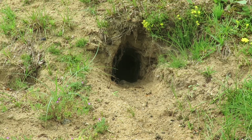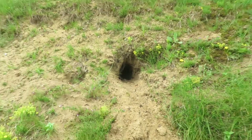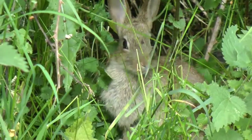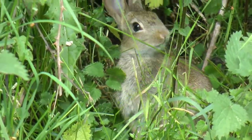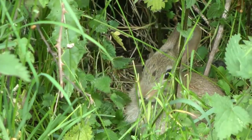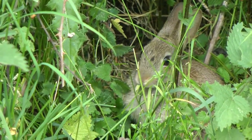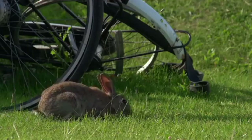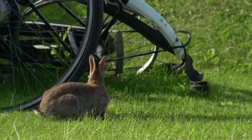Each burrow within a colony often connects underground to others, and the entire network is known as a warren. The rabbits spend a lot of their time in these warrens, where they store food, sleep and give birth to their young. The main reason they emerge is to find food, which includes leaves, shoots, grass, bark and bulbs, which the rabbits chew using their ever-growing front incisors.